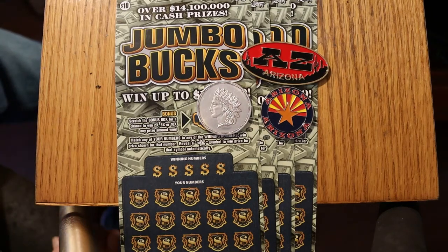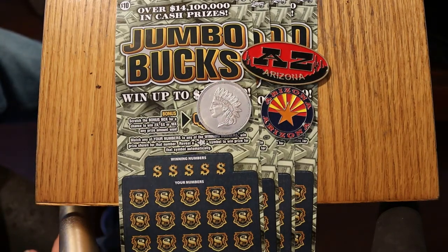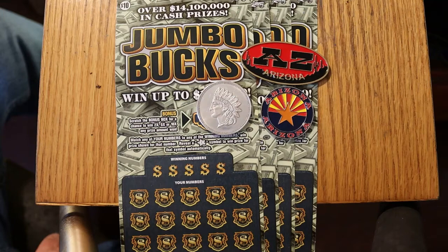What's up YouTube, AZ Scratchers here with another little scratching session. Today we're doing four of the $10 Arizona Lottery Jumbo Bucks. This has been a fairly consistent game — I've done okay with it here and there.